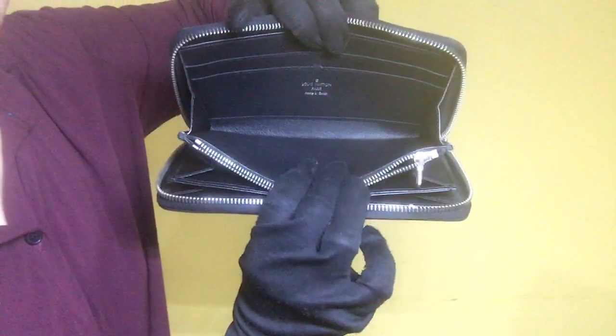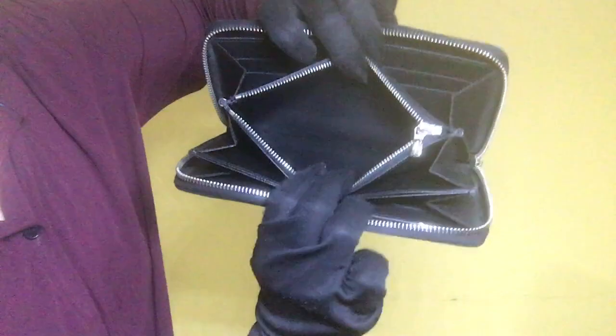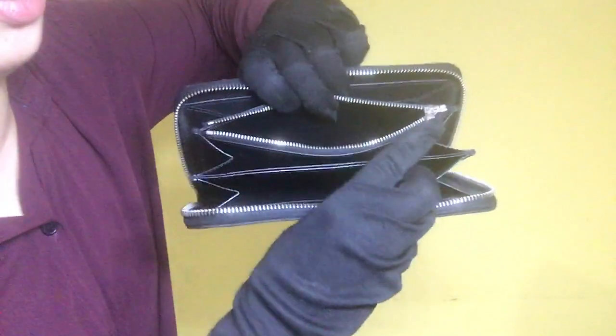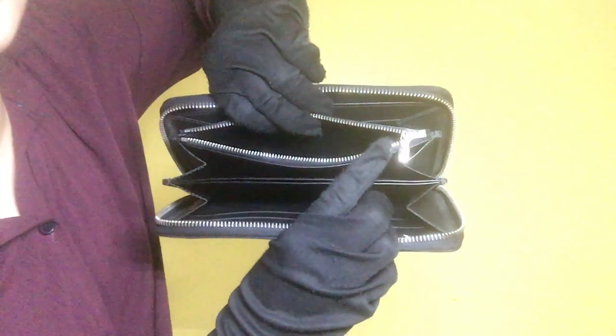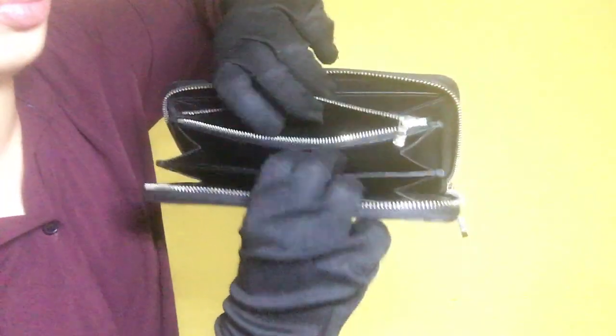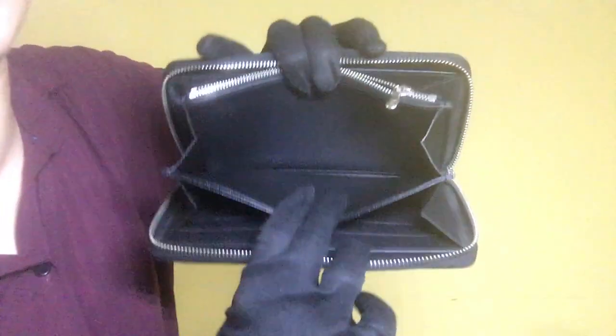For the next compartment, it's clean with no stains. For the coin case, it has minimal dirt and for the metal fitting, it has signs of scratches and fading. The movement of that zipper is smooth.